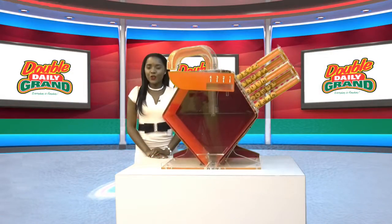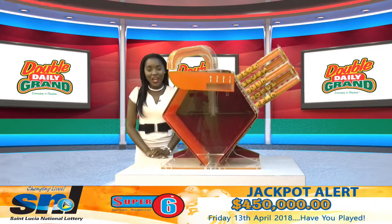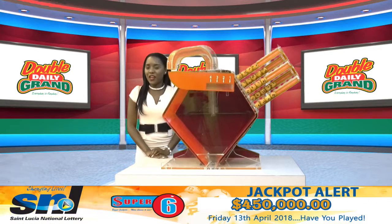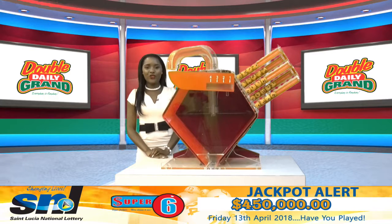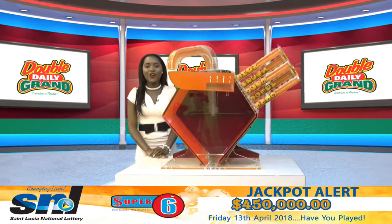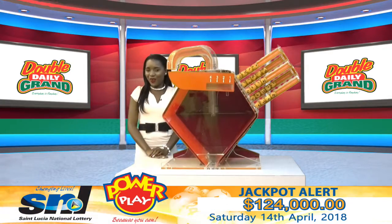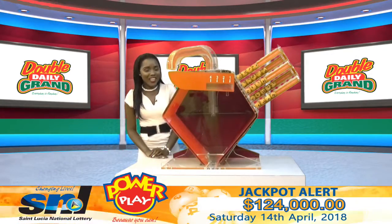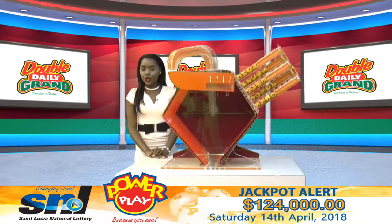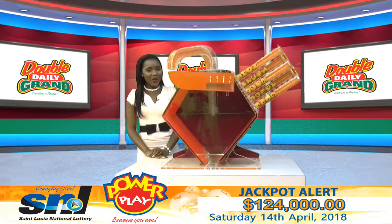Good afternoon. It is Friday the 13th of April 2018. Did you know that just by spending three dollars you can win over four hundred thousand dollars with Super Six? That's four hundred and fifty thousand dollars. So what are you waiting for? Go out and buy your tickets for your chance to win. Tune in at 10 PM this evening for your winning numbers.